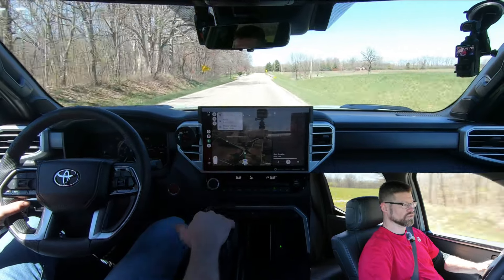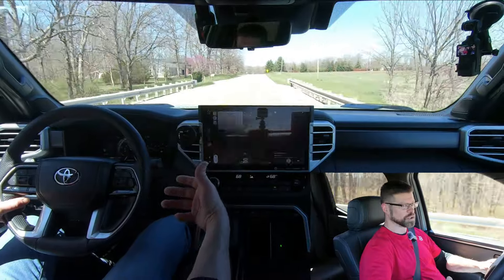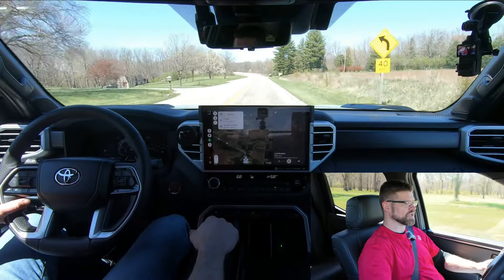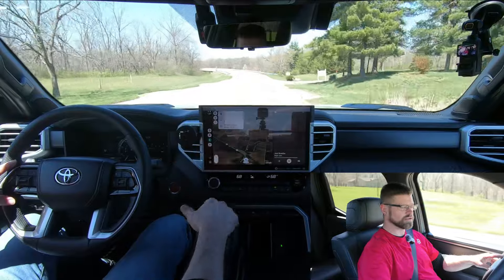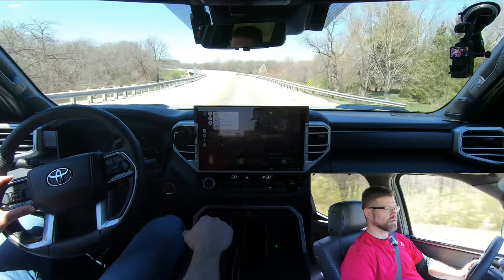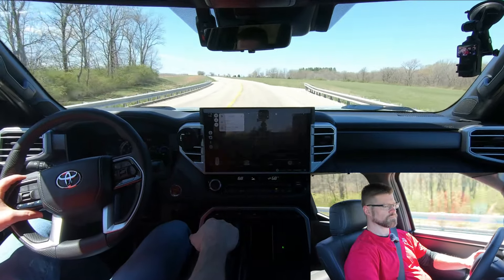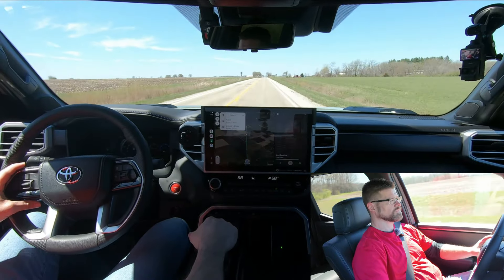The exhaust sound is really impressive for a twin-turbo V6 — they've given it a raspy, poppy, deep throaty sound. I think it actually sounds a little better than the F-150. Let me know in the comments whether you think they did a good job making it sound close to a V8.